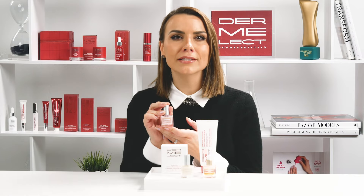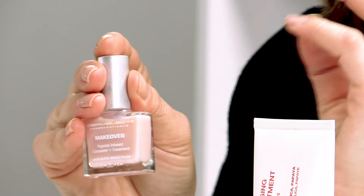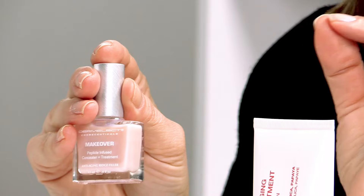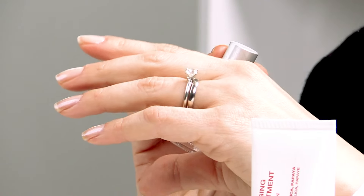This incredible formula is not just a cover-up — it's a transformation for your nails. The Makeover Smoothing Ridge Filler works its magic instantly, giving your nails a healthier appearance by cleverly concealing imperfections with a gorgeous pink shimmering hue. And that's what I'm wearing today.